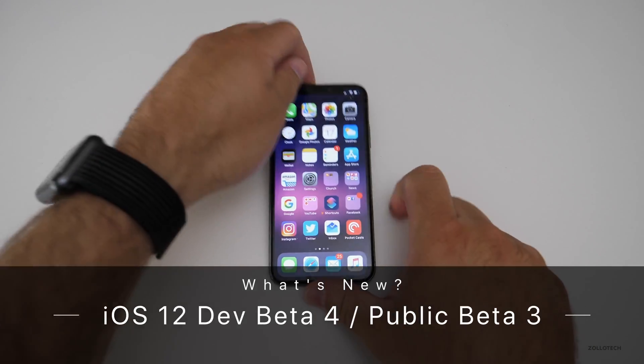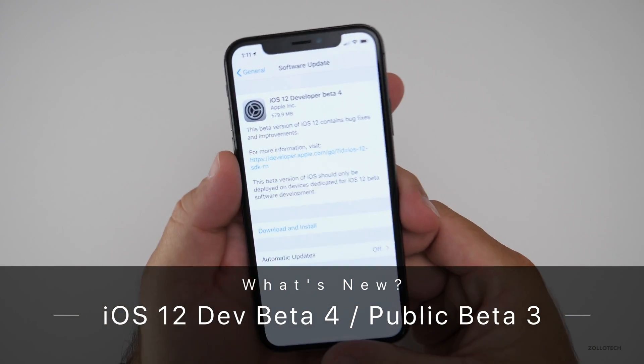Hi everyone, Aaron here for Zollotech, and today Apple released iOS 12 Developer Beta 4.